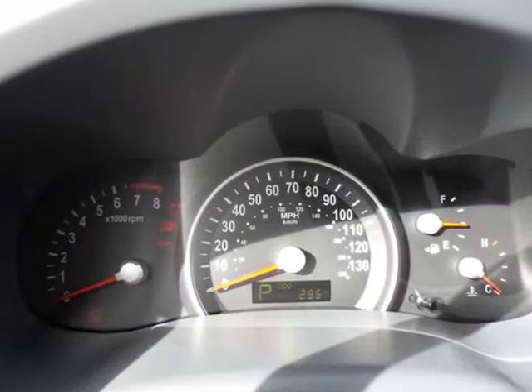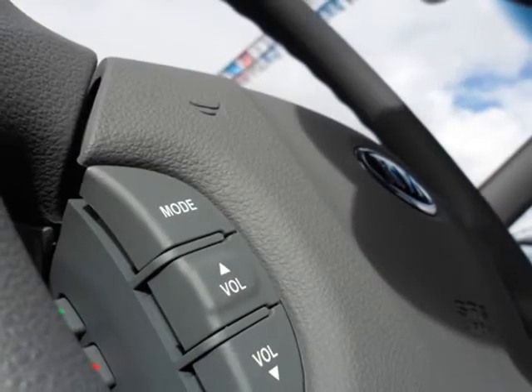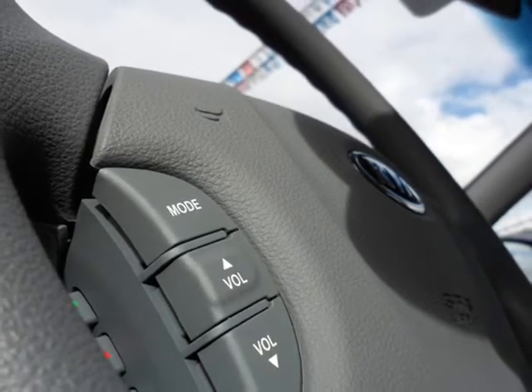The driver will also be in complete control of both the movement of the vehicle and the atmosphere inside it. Steering wheel mounted controls give you access to music settings, cruise control, and Bluetooth phone connectivity actions.